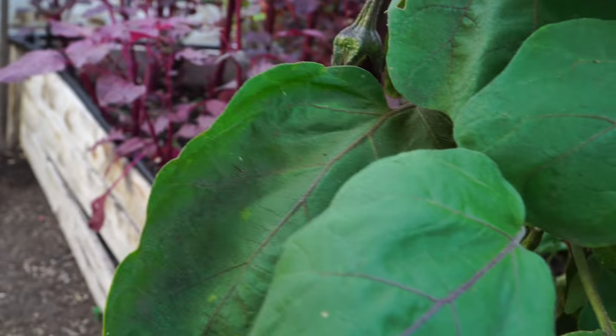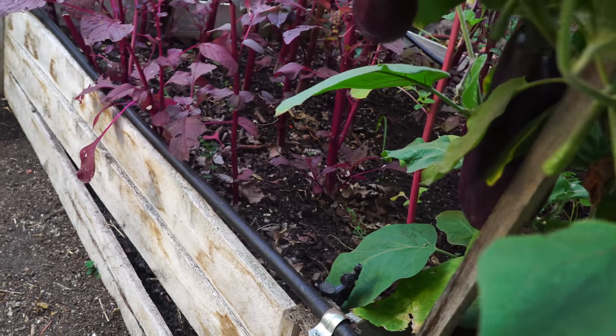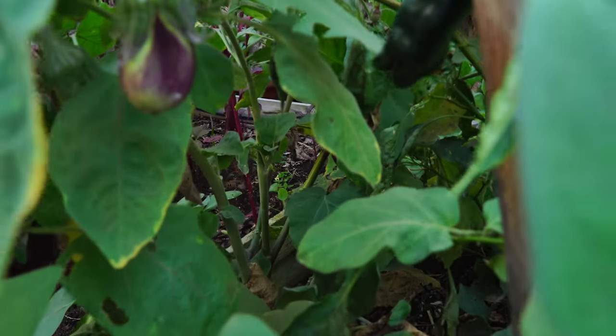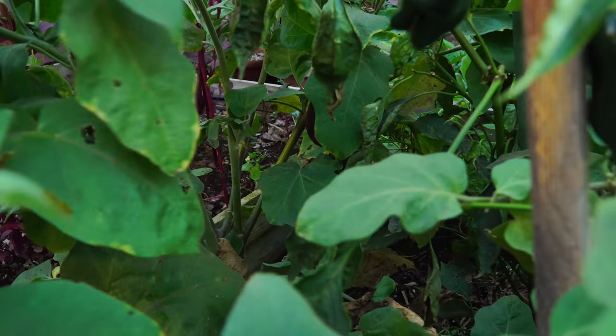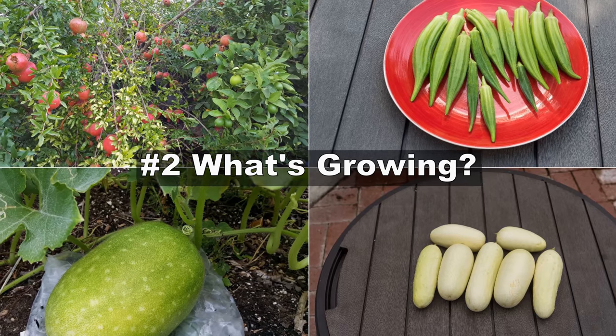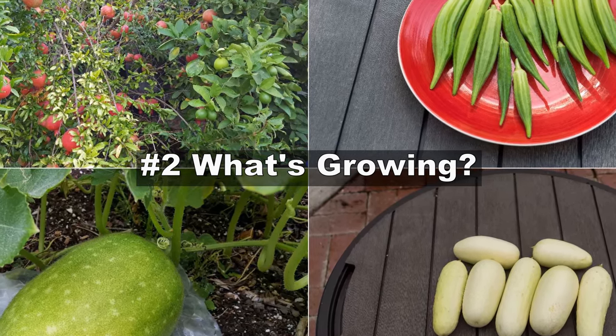This is the purple eggplant and this plant has produced a lot of eggplants, so I made a separate video on this. If you want a link to the seeds, let me know and I will send you the link to some of these purple eggplant seeds so that you can grow them in your garden.